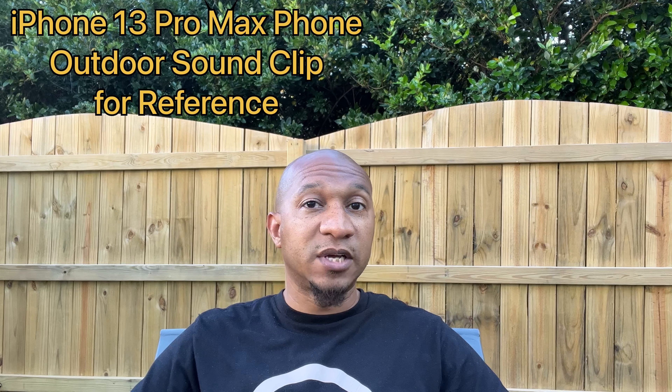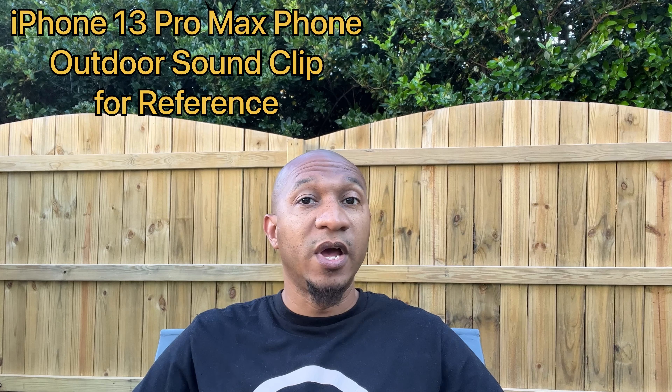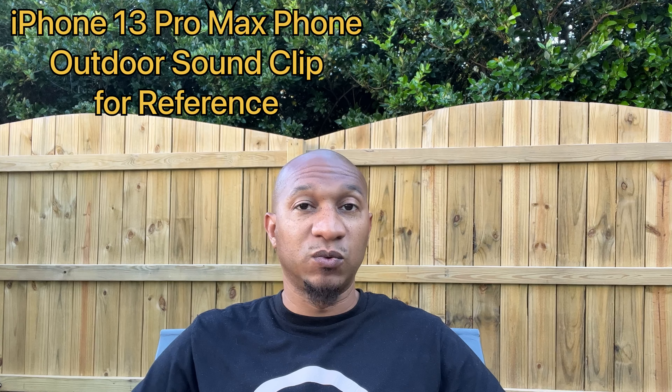This audio is coming from my iPhone 13 Pro Max phone itself. I'm sitting about two feet away from the phone. We are currently listening to the mic audio quality on the Samsung Galaxy Z Fold 3 phone itself.